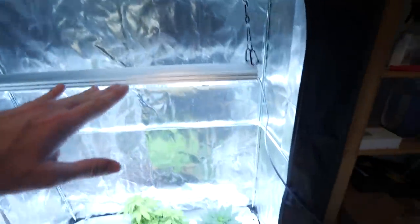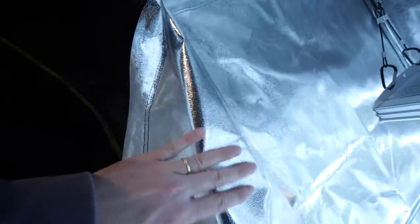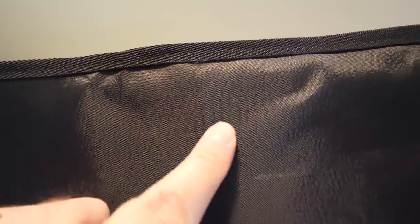Starting a review of the 2x4 Secret Jardin tent. The inside material looks similar to other tents, but it's a bit finer compared to the Gorilla Grow tent — the Gorilla has more squares while this is smoother with fewer bumps or abrasions. There's also a Fusion Hut which is kind of similar, but the Secret Jardin seems a bit higher quality on the inside and outside, even compared to the Gorilla Grow tent. Very fine threading here — I like that.